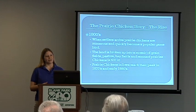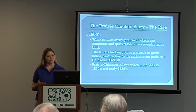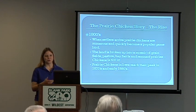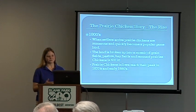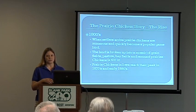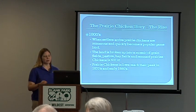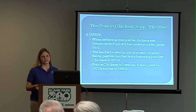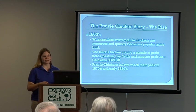Prairie chickens have been here for a very long time, and when settlers arrived they became a really popular food item. Most things titled 'chicken' are very popular food items, and this was no different. It's interesting that this was actually one of Mark Twain's favorite foods — he was from Missouri, as was the prairie chicken, which is very common there. They quickly became a popular item for food and game, and with the landscape at the time — broken up with pasture land, some agriculture, and still a lot of open grassland — this mosaic of land was very good for prairie chickens.